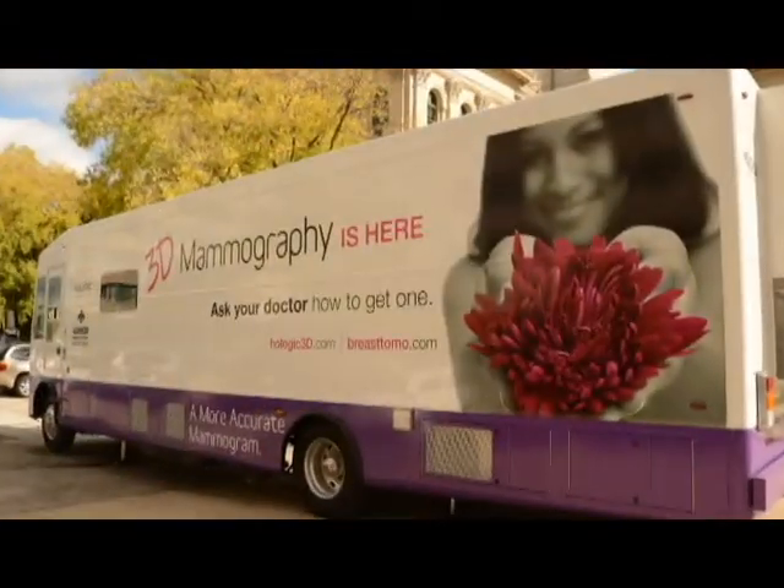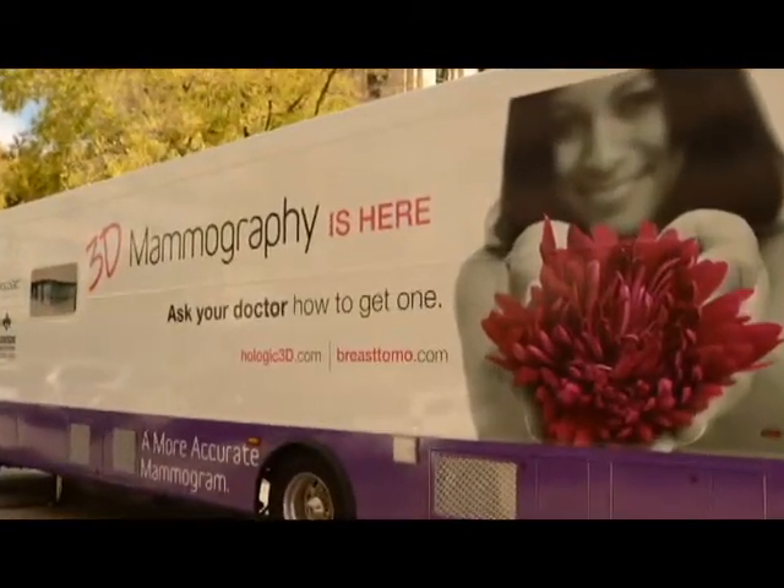What we do with 3D mammography is we're able to look around those structures. We're able to take the information that we get from a 2D mammogram, reconstruct it, and slice it up into thin little slices so that we can look at it layer by layer.